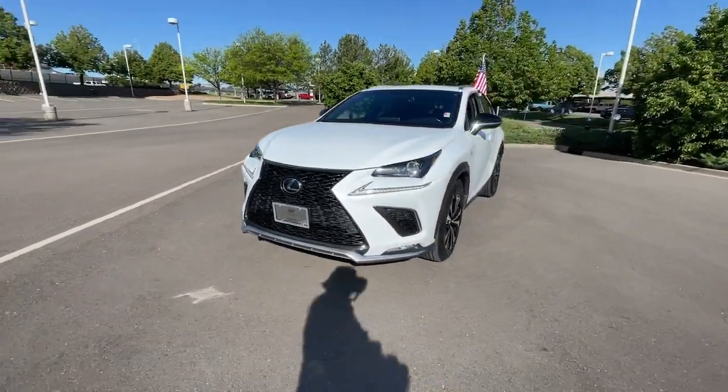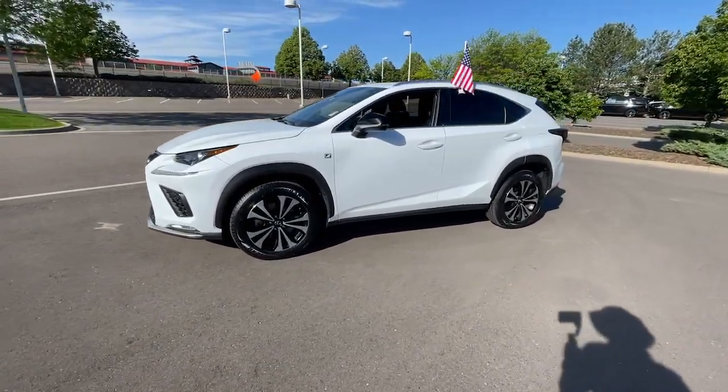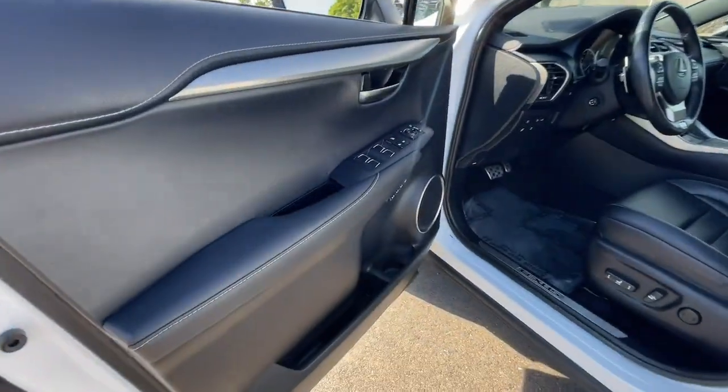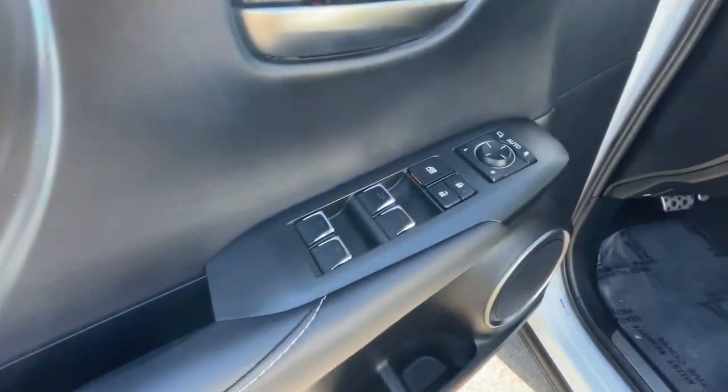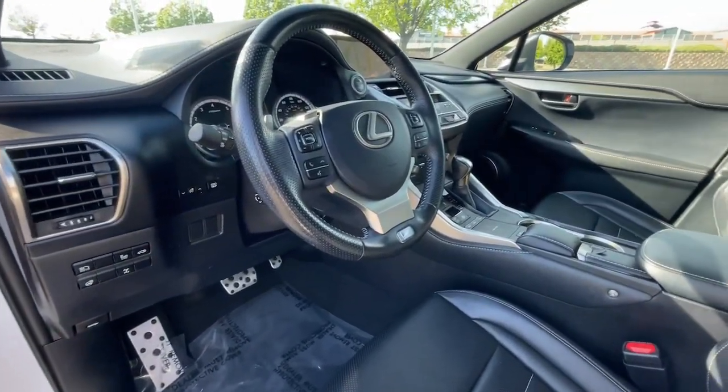The following are some of this vehicle's highlighted options: navigation system, turbocharged engine, sun moonroof, keyless entry, satellite radio, power passenger seat, heated mirrors, fog lamps, dual zone AC, and heated front seat.